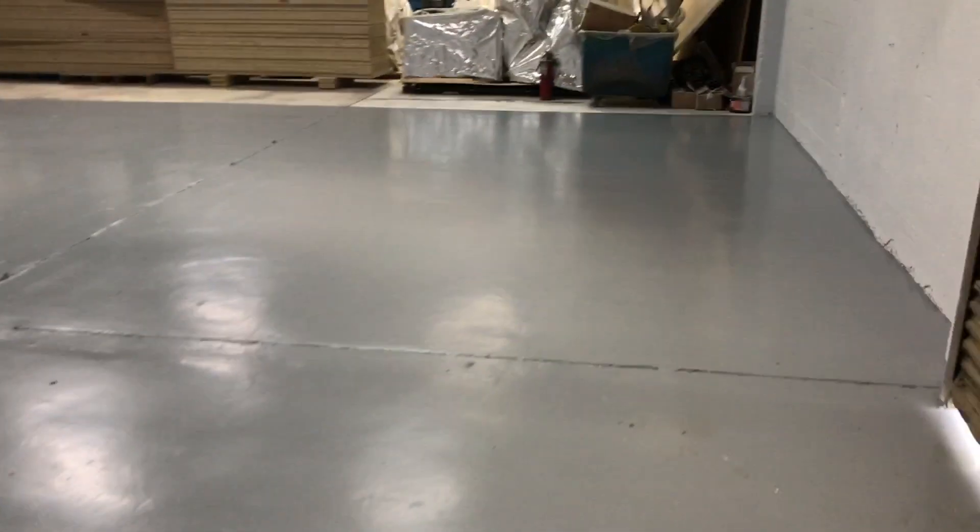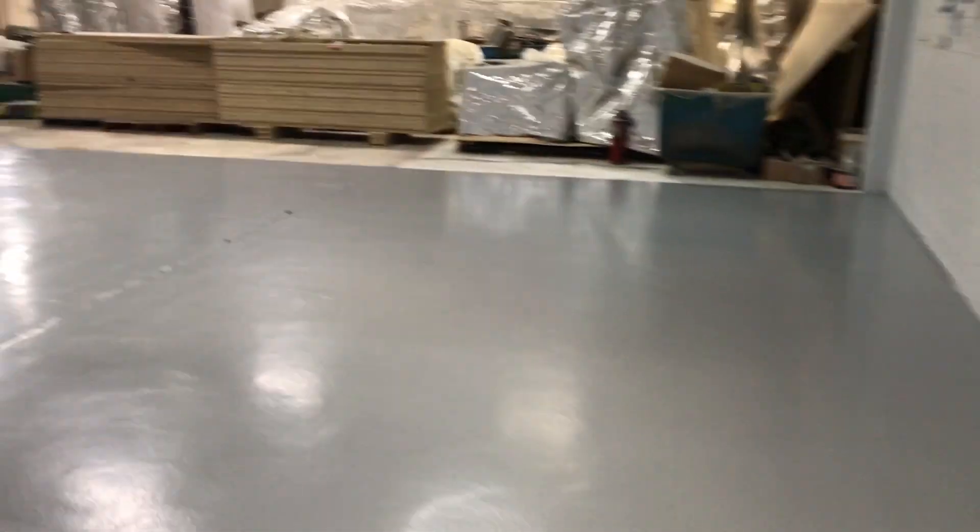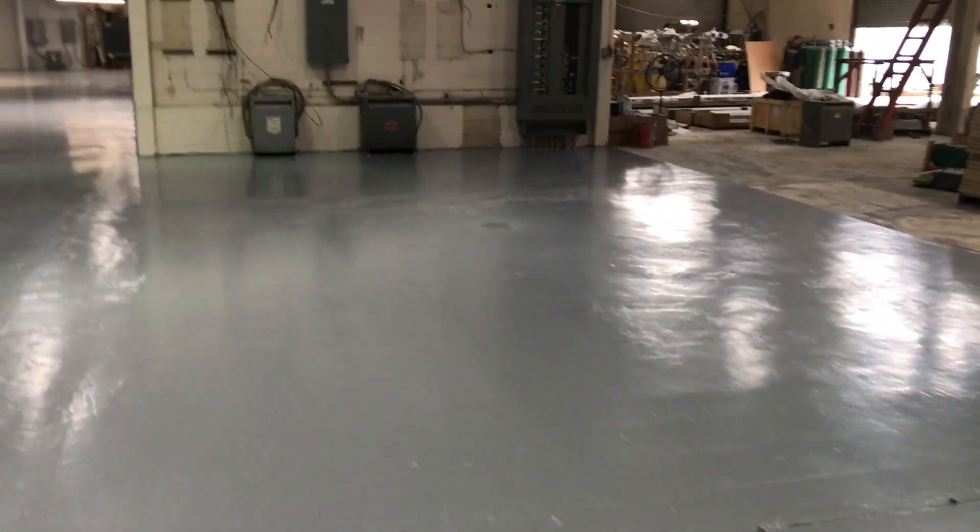Finally, we applied our urethane top coat in the same color, which will ensure that this flooring system maintains its color and sheen for a very long time.